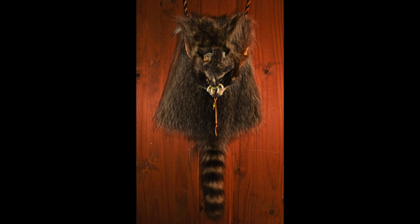It looks like it might jump up and raid the bins at any minute. I'd only have guessed it was a raccoon by its tail. Certainly an unusual item to own, and the wooden backdrop seems appropriate for this bag.